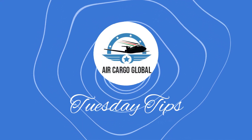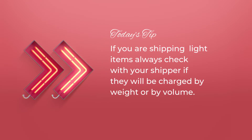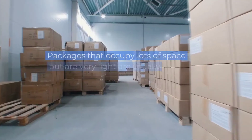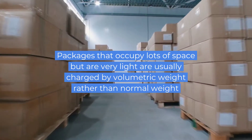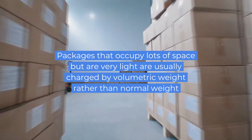Hello everyone and welcome to another edition of Tuesday Tips. This week's tip: if you are shipping light items, always check with your shipper if they will be charged by weight or by volume. Packages that occupy a lot of space but are very light are usually charged by volumetric weight.